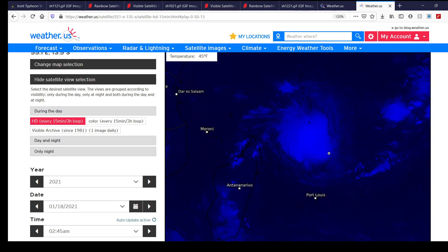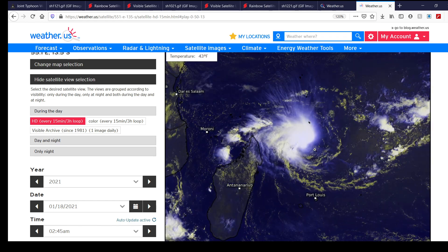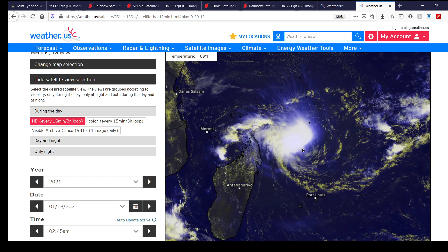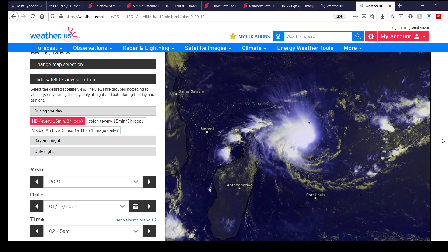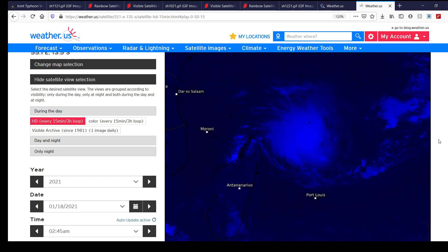Here's what the system looks like on visible imagery as the sun comes up over this part of the world. You can see what appears to be a slightly shielded tropical cyclone. Keep in mind the system has roughly 48 hours to intensify or at least maintain its intensity before making landfall over Madagascar, so a lot can happen. Hopefully nothing drastically bad happens, but you never know with these systems.